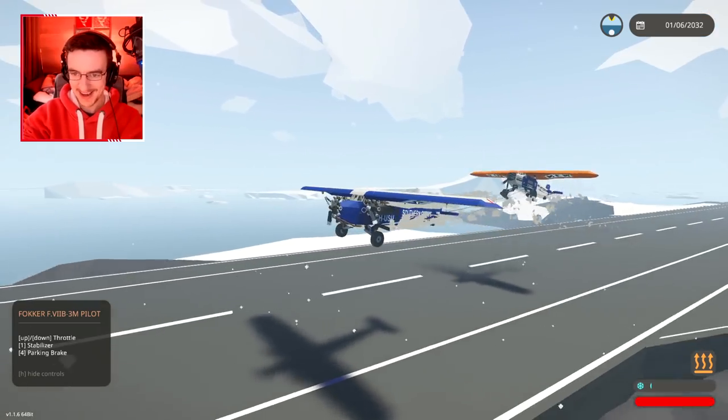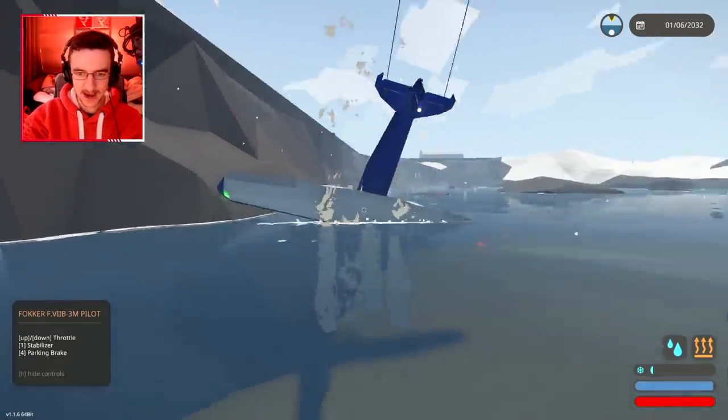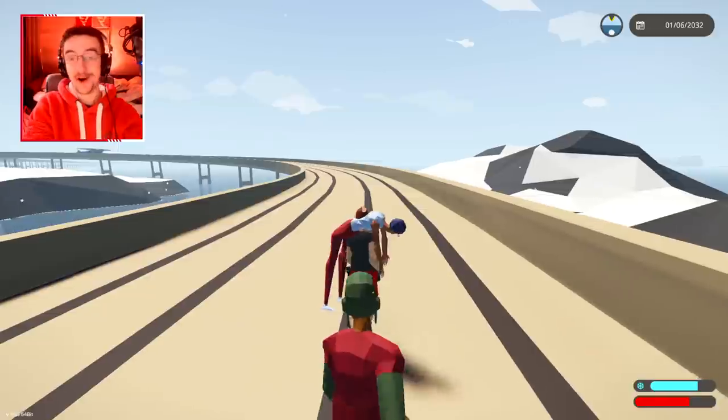We should be able to take off — oh, that one's already in the sky! Oh god, it's pushing me down! Okay, that didn't go well. That was a bad idea.